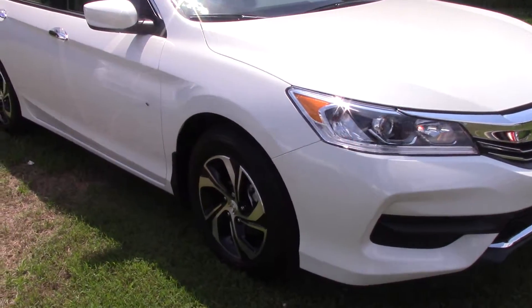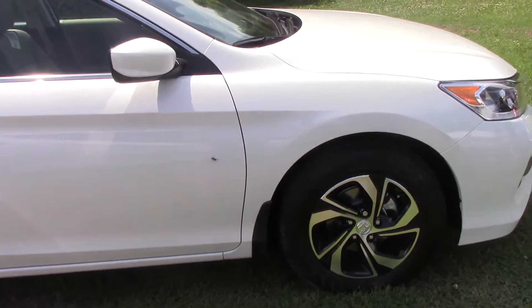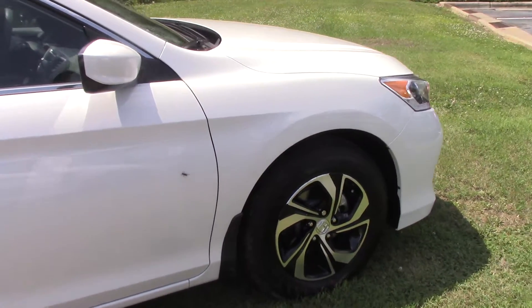This is the baseline entry level model for the Honda Accord, but when I say baseline, it doesn't look base. It has alloy wheels instead of hubcaps.